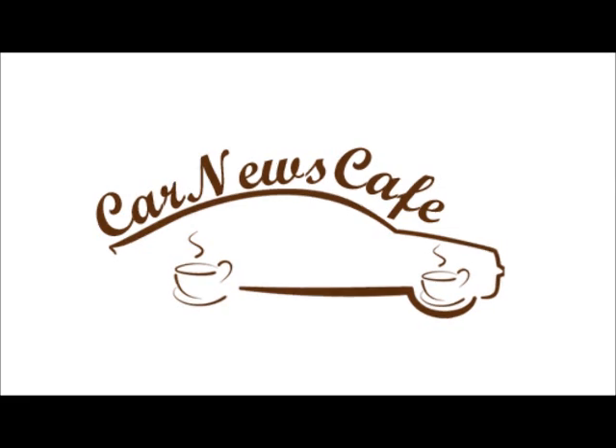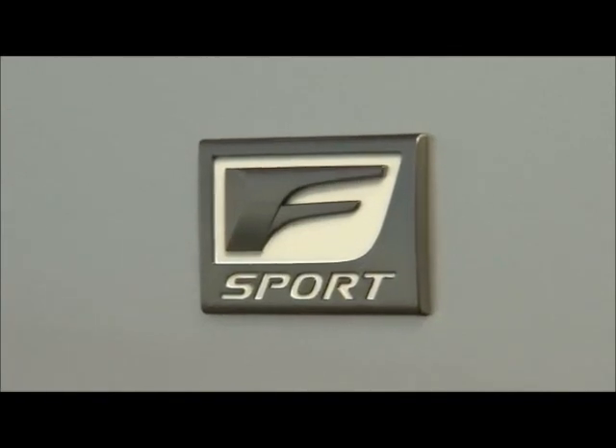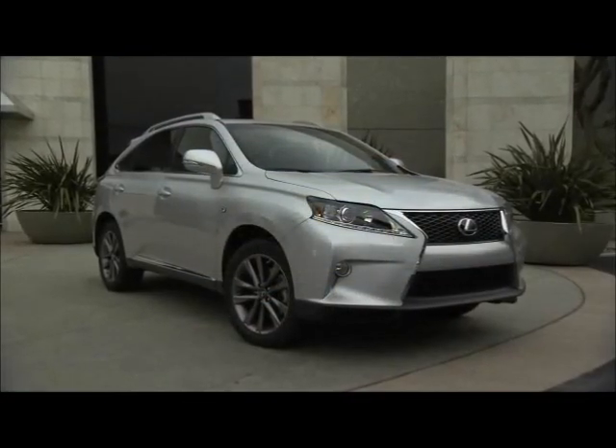This is a carnewscafe.com podcast quick sip. Welcome to another podcast quick sip from carnewscafe.com. Today we're going to talk about the 2014 Lexus RX 350 F Sport — a luxurious, capable, and fun vehicle.